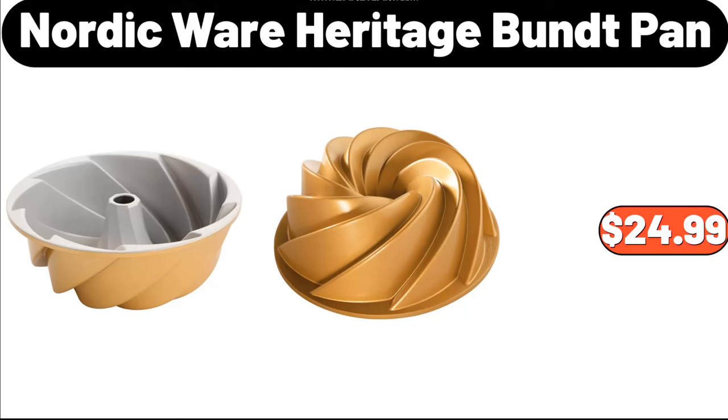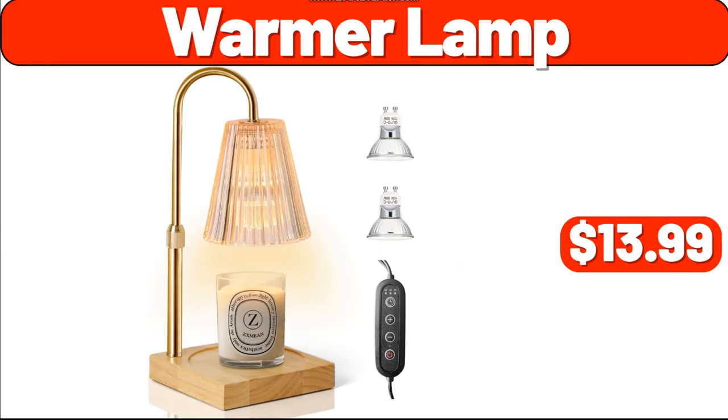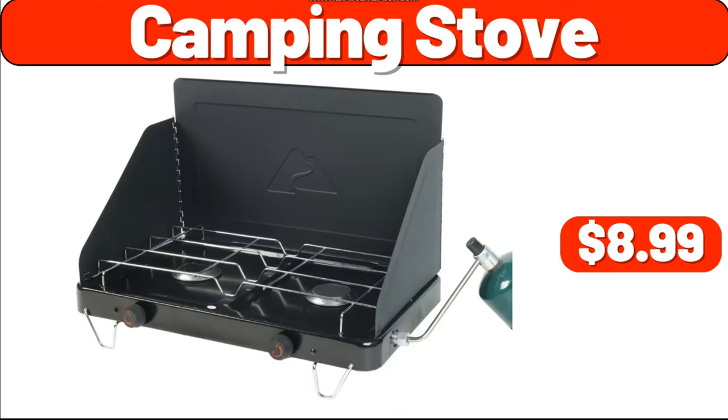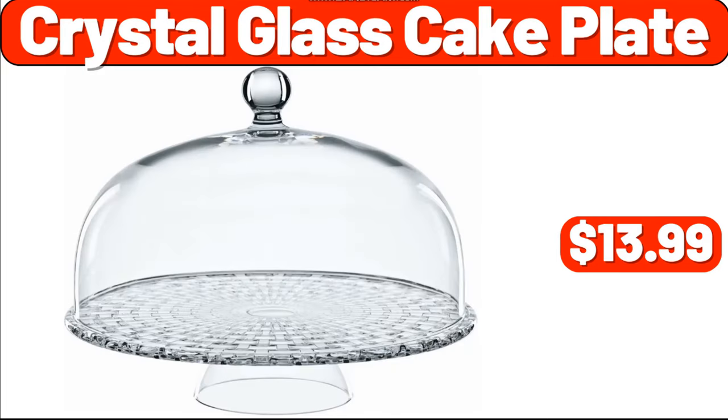Nordic Wear Heritage Bund Pan, $24.99. Warmer Lamp, $13.99. LED Living Room Lamp, $76.99. Camping Stove, $8.99. Crystal Glass Cake Plate, $13.99.